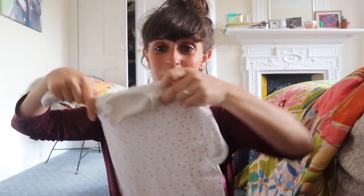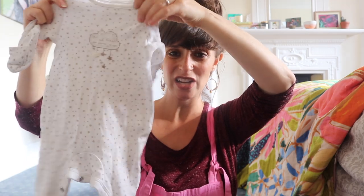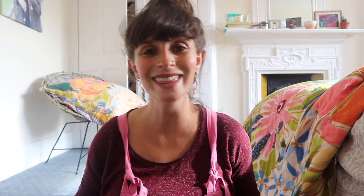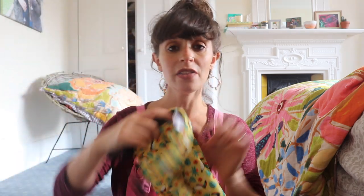I'll probably also chuck in a couple of baby grows that I had when Jack and Sunny were born — a teeny tiny one that I think was Sunny's, and another vest. I think that is all for the baby.